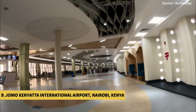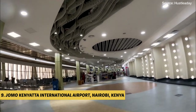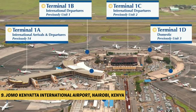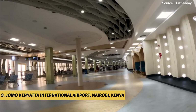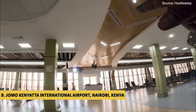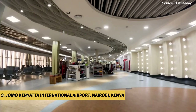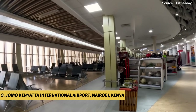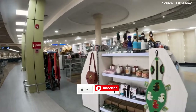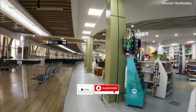With more than 40 airlines operating at JKIA, the airport offers a wide range of domestic, regional and international flights. It serves as a hub for various African airlines and is a popular transit point for travelers heading to destinations across the continent. Kenyatta International Airport offers non-stop flights to major cities around the world, including Europe, Asia and the Middle East. The airport has two main terminals: Terminal 1A for domestic flights and Terminal 1B for international flights, with Terminal 2 under construction.